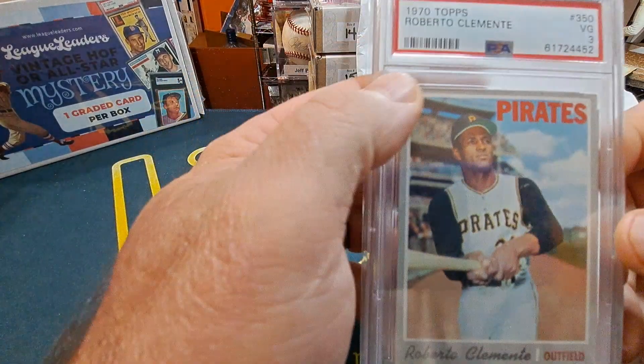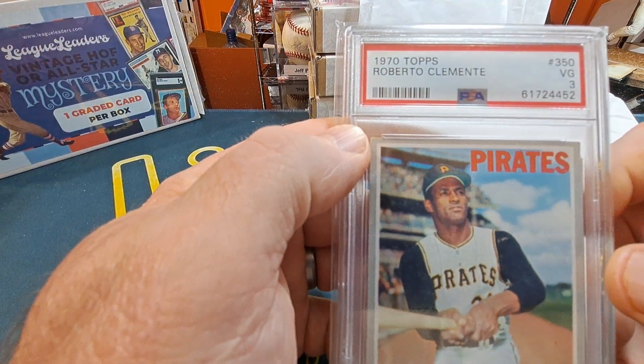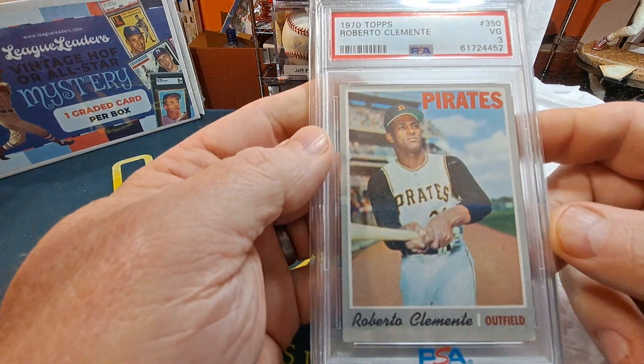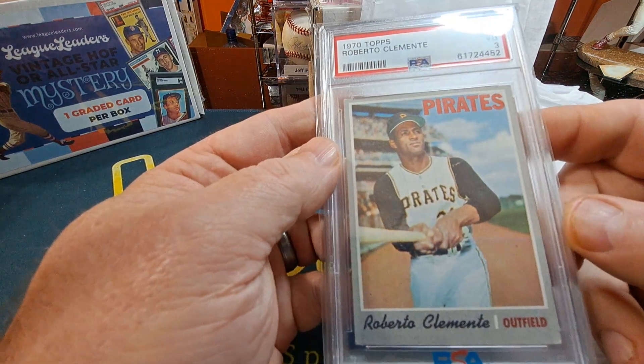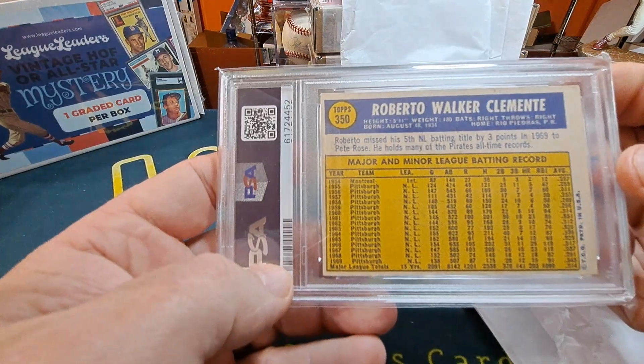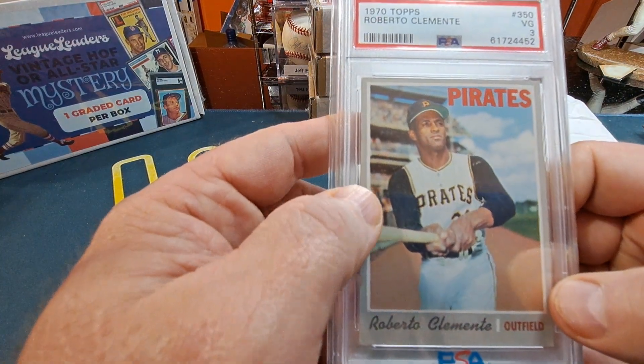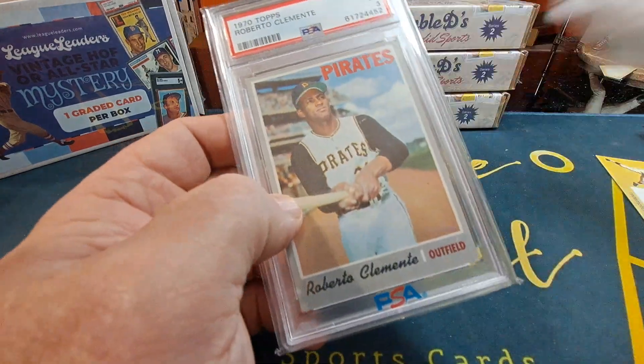Here we go — oh, we got the 1970 Topps Roberto Clemente, Very Good 3. Nice! Hall of Famer — finished his career with exactly 3,000 hits.